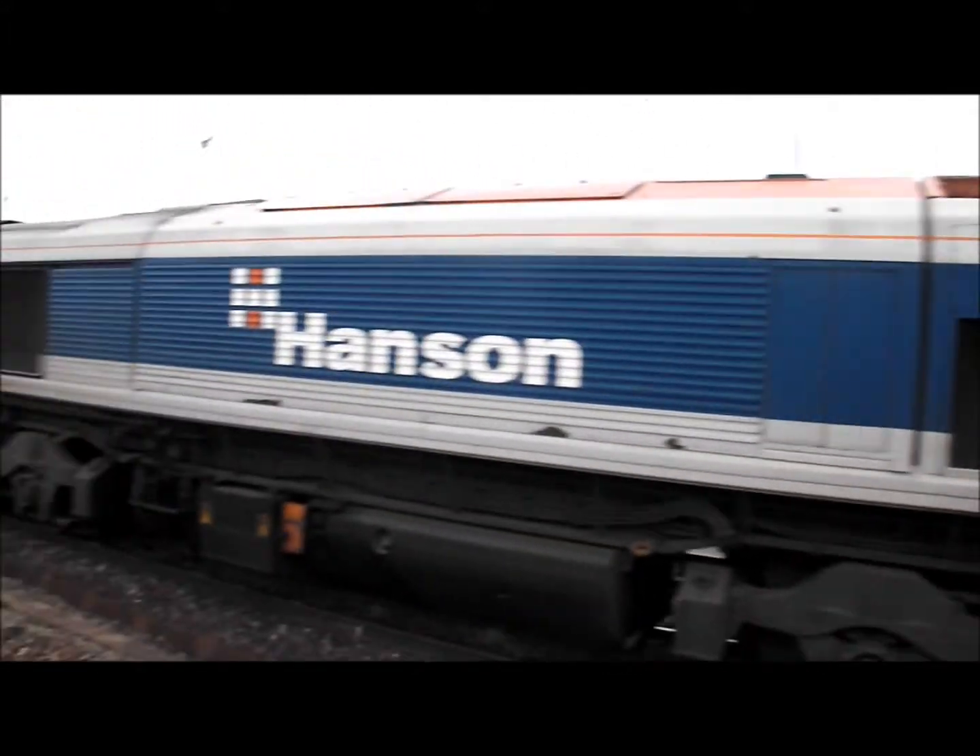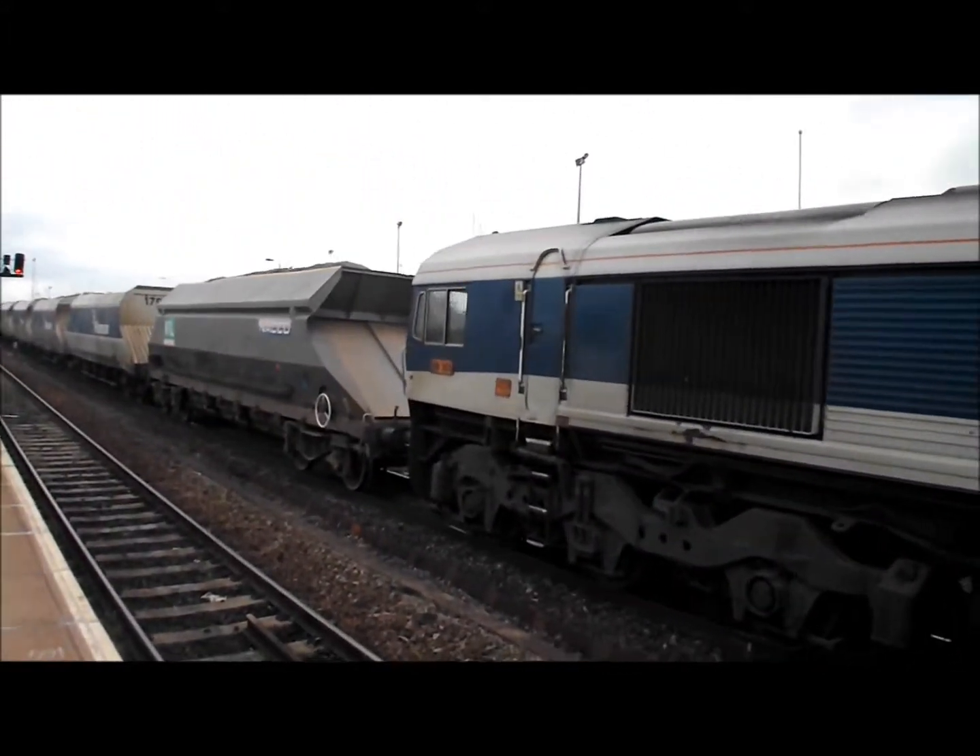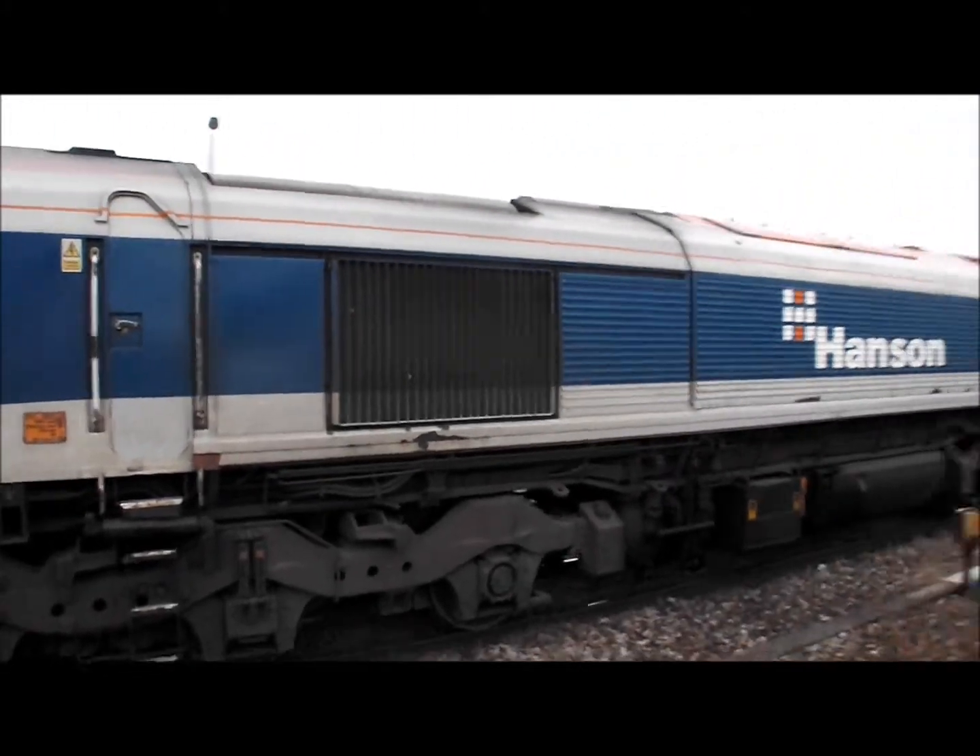59.101 moving up on the Whatley to Dagenham working, 6L21.